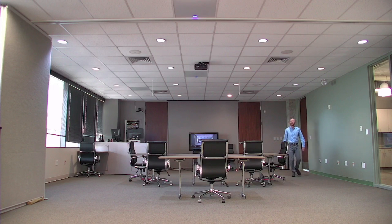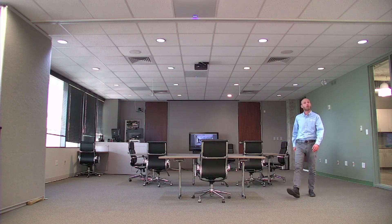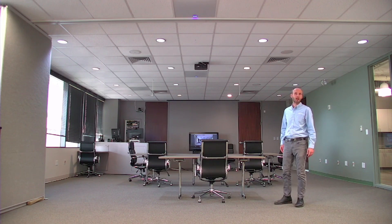As I walk from one end of the room to the other, the BMA360s seamlessly switch from one to the next, so that only one is active at a time. In this way, we deliver more direct, more natural-sounding audio.